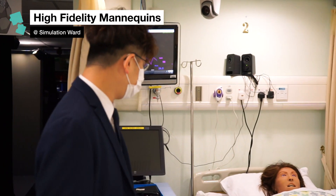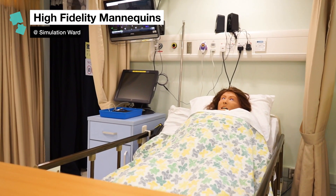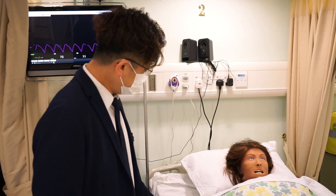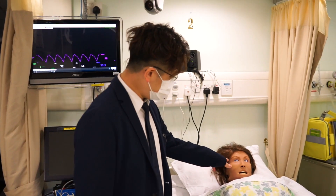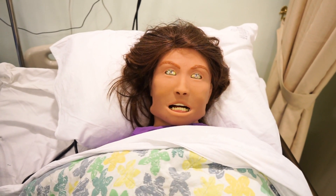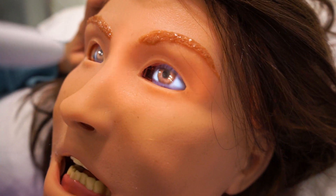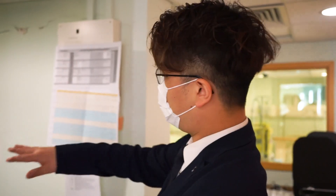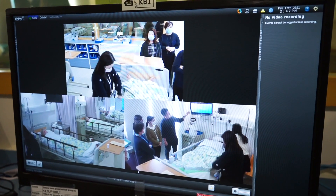Here is one of our high-fidelity mannequins, namely Afina. She's very smart — you can see I'm getting her bed up right now. She is able to respond to light; even her eyes are able to change color and the pupil size will constrict.